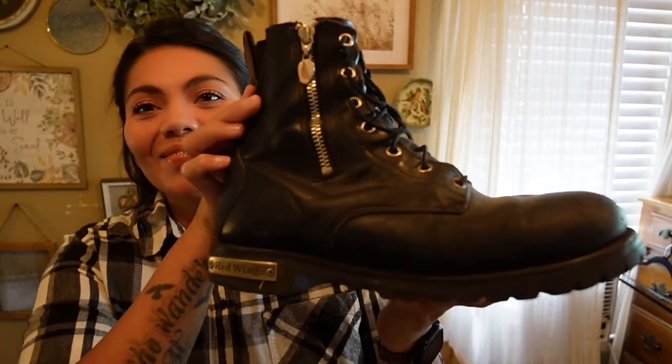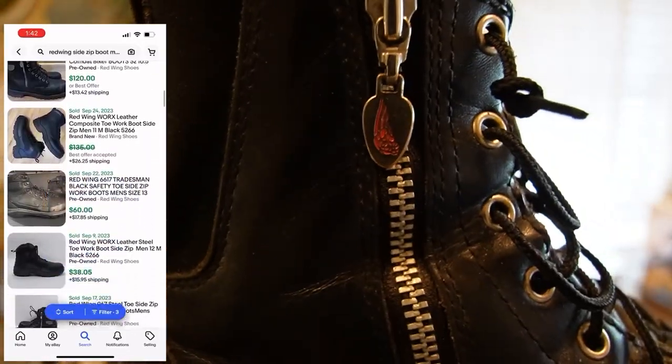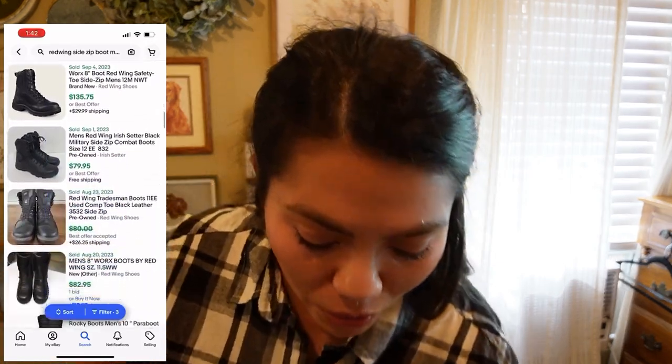I'm gonna go ahead and start with garage sale stuff. 15 minutes on the clock. The first thing I picked up — this is in no particular order — is a pair of Red Wing boots. I always have very good luck with Red Wing. These ones are a black moto boot with a zip, men's size 10. Really cool, I wish they were my size. I paid $10 for those.